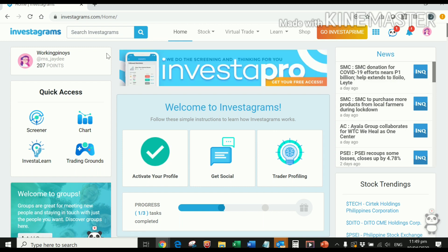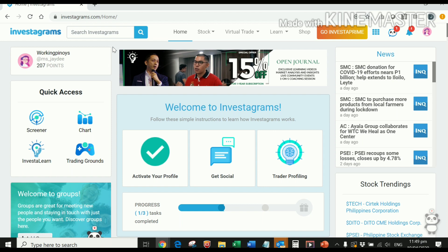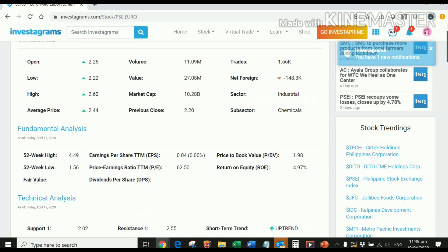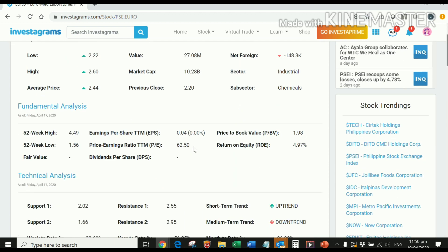Let's go back to the two stocks we mentioned earlier. I want to save you from the complex calculations on how intrinsic value is calculated and instead point you to the relevant section in Investagrams. For instance, if we go to Euro and look at the P/E ratio section, Euro is currently traded at two pesos and 50 cents, and its price-earnings ratio is 62.50.